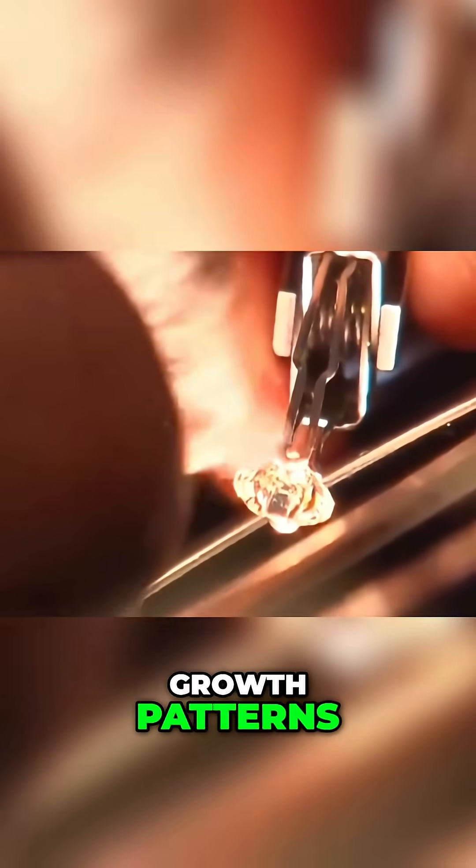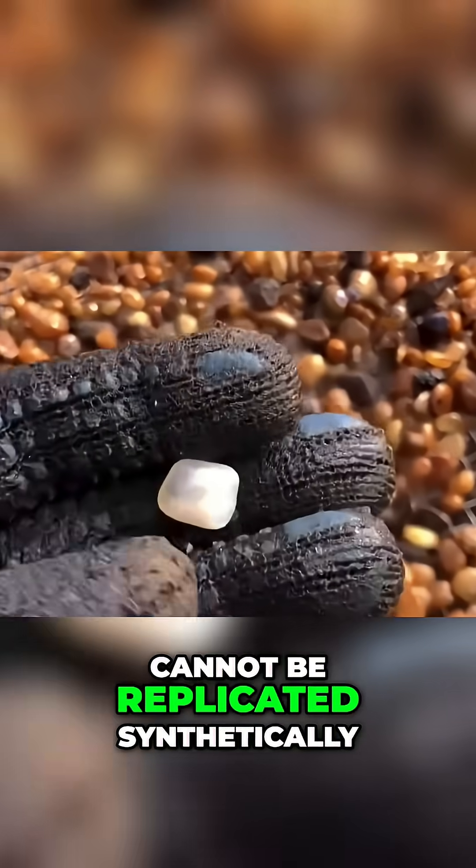Natural diamonds show distinctive growth patterns, carbon inclusions, and crystal irregularities that cannot be replicated synthetically.